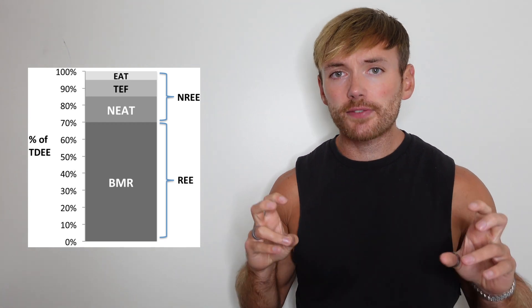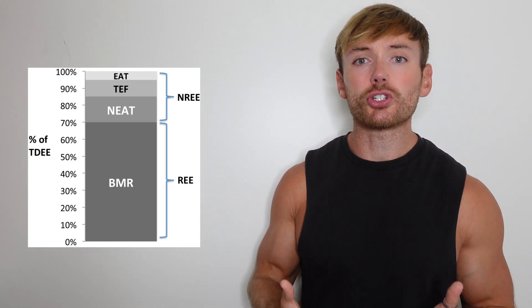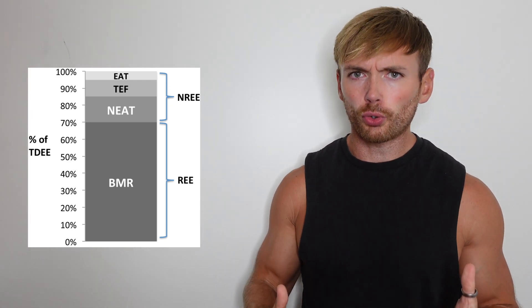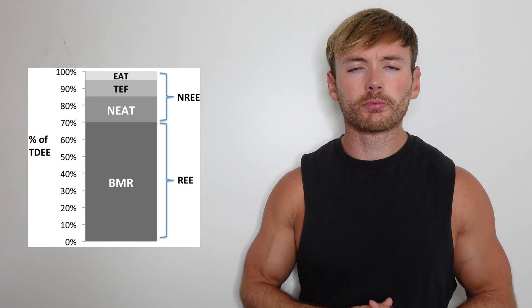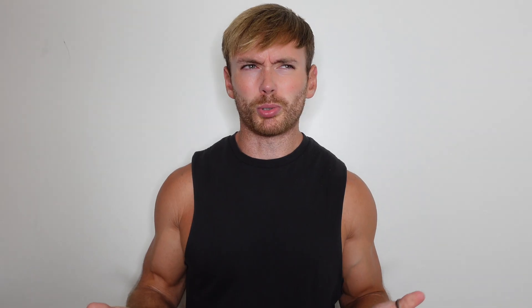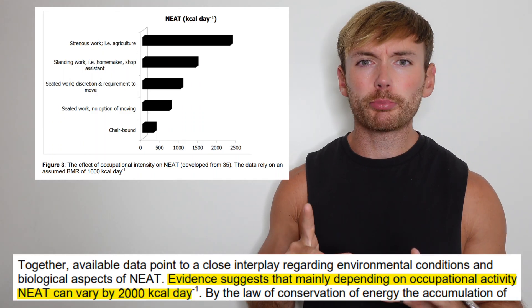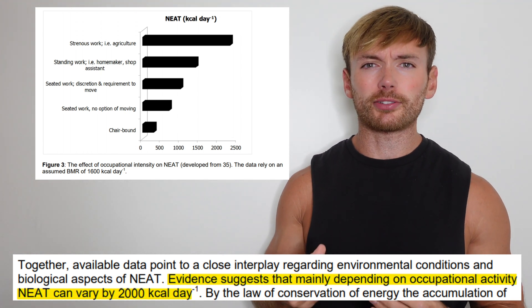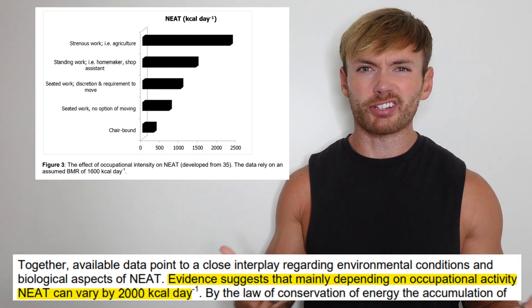Then it comes to using an activity multiplier to estimate your physical activity energy expenditure, and this is notoriously difficult to guess. Some people might use 'moderately active' because they go to the gym 4 times a week — but what does that actually mean, calorie wise? Also, the number of calories that people burn in the gym is actually minuscule compared to how many they might burn if they have an active lifestyle.